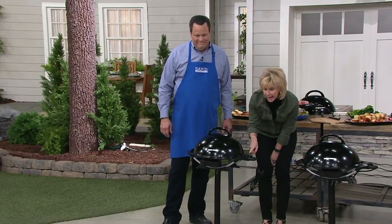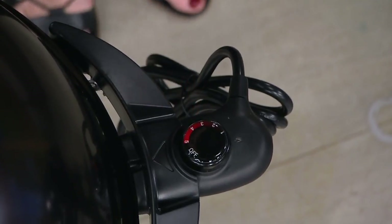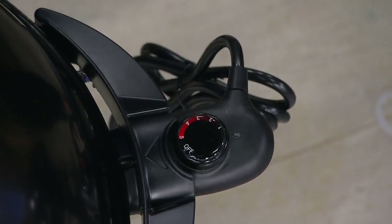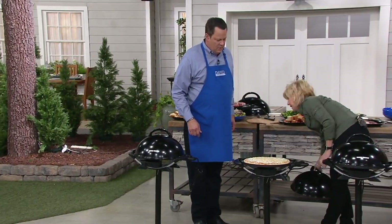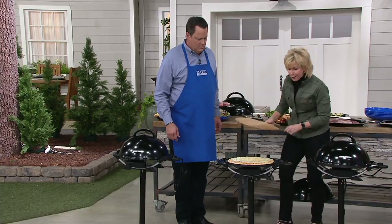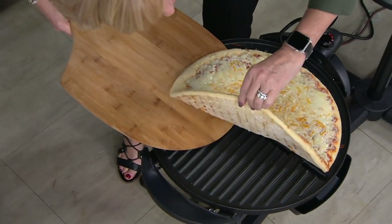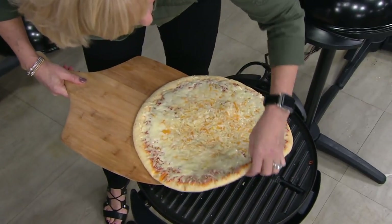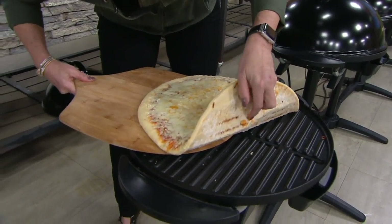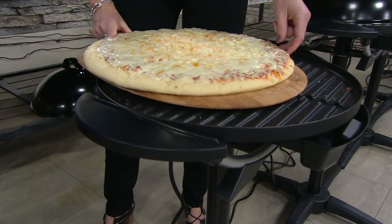We have a temperature probe for controlled cooking — it goes from one to five. What I love is I can turn everything up really high and get that sear on the bottom, then turn it way down and get the internal temperature cooked. You can see this one is starting to get some grill marks. That's that dome lid — because the dome lid creates that oven-type atmosphere.